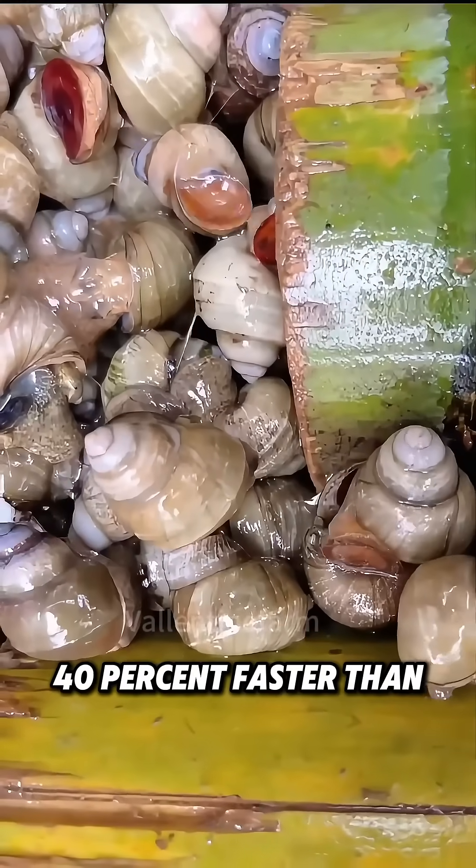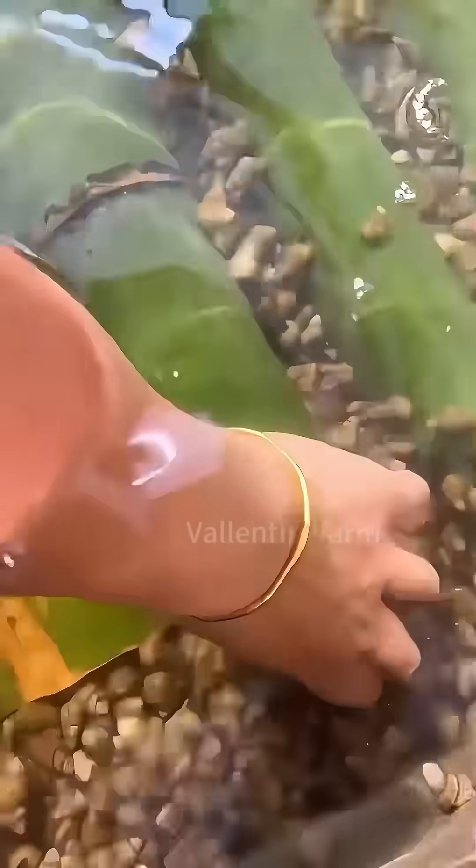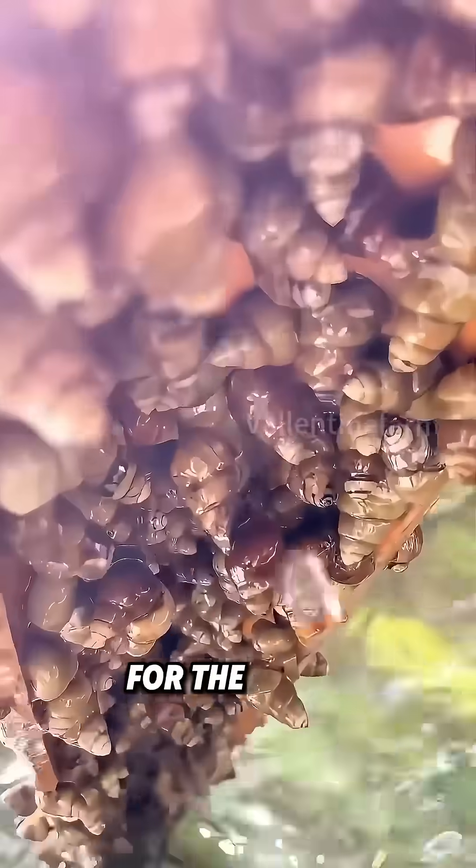Snails here grow 40% faster than those in the pond, and the meat yield rate is 38% higher. Also, diatoms can grow in the bamboo raft's shadows, serving as free food for the snails.